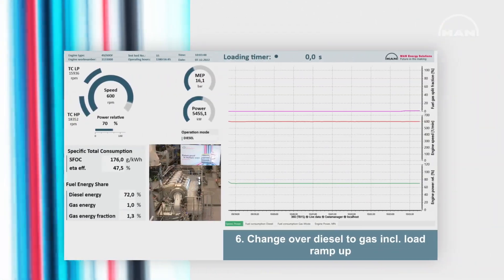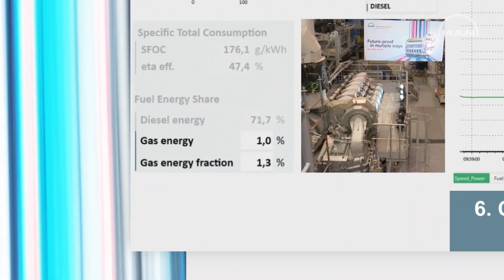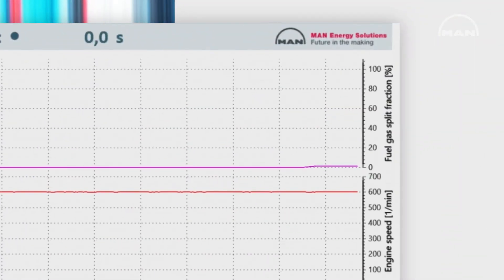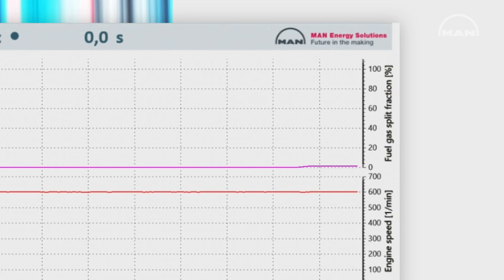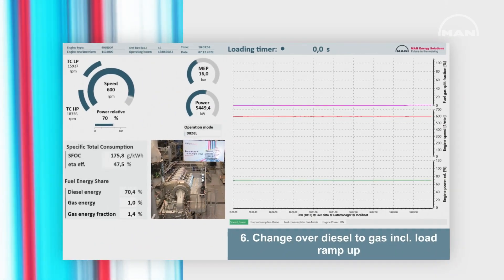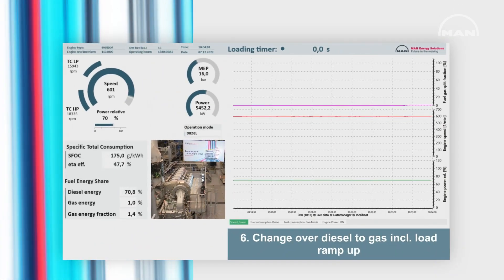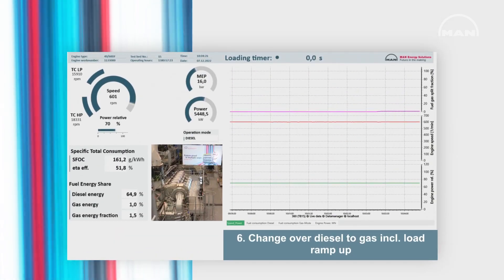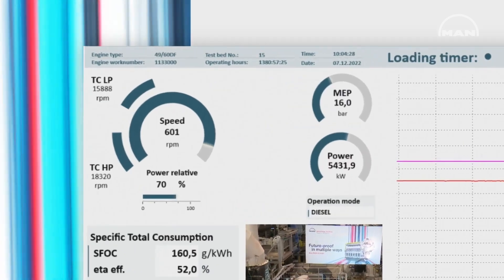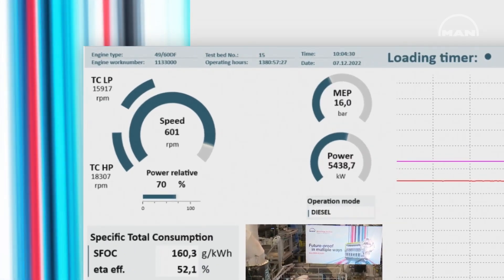Gas energy is at 1%, you can see that — that means we are now purging the gas line, filling it up so that we have constant load when we change over to gas mode. Purging means you prepare the engine to have safe conditions, and we also check our injectors.